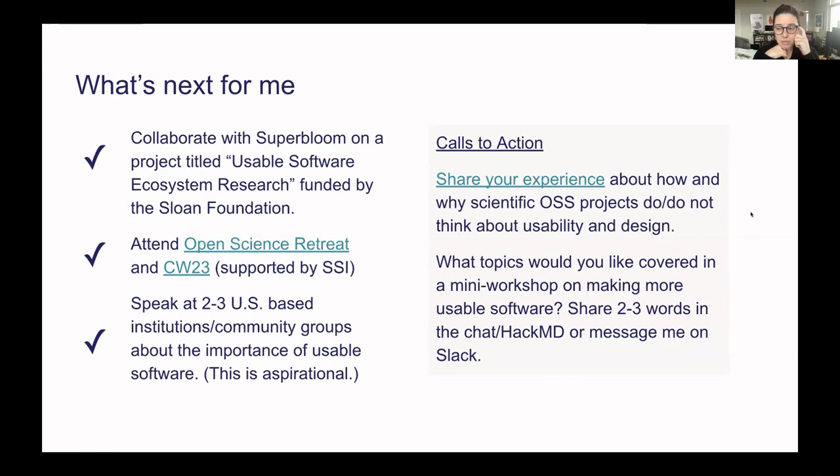What's next: there's an amazing group called Super Bloom — they're doing a study about the usable software ecosystem in research, asking exactly how and why scientific open source projects do or do not think about usability and design. This work is funded by the Sloan Foundation. I'll be collaborating with them on synthesis and presentation. My slides are on the Hack MD — please share your experience there. There's a 15-to-20-minute survey and one-hour interviews currently running. This will be a really great report to help clarify and advance this area.